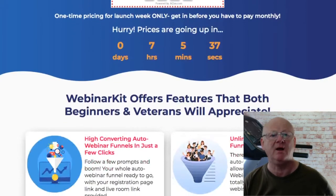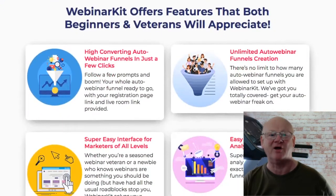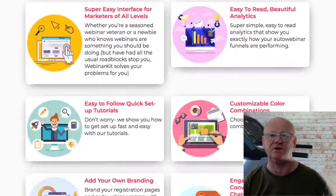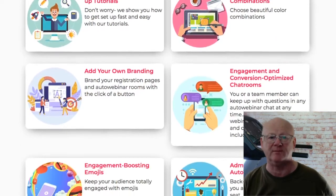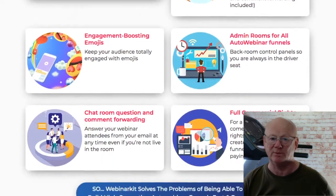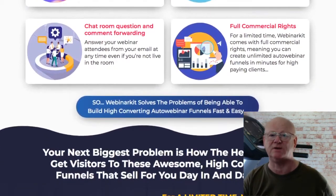When I say get traffic, Webinar Kit has been set up so as to get you a load of traffic — and not the usual social media traffic. Real high quality traffic that converts. You can use YouTube to host your videos and do pre-recorded webinars that are available 24/7, working for you day and night, bringing the money in non-stop wherever you are. You can even use other people's videos as long as you have permission to use them.